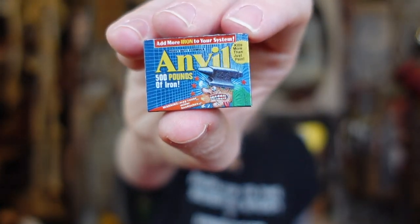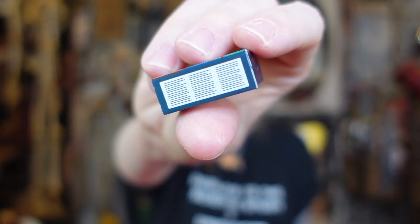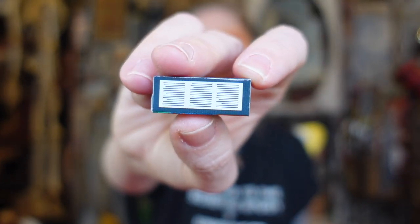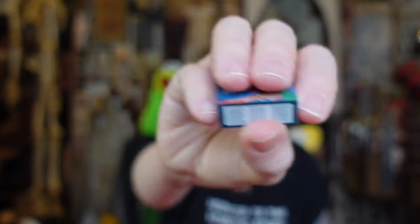Oh my god, this is perfect for me. Advil — my life source. So this says 'Anvil, 500 pounds of iron — add more iron to your system. May cause minor headaches.' Oh my god, so he's got an anvil crashing down on him. I wonder if this actually says something — it looks like we have a barcode on top. Okay, I can see now it's just like little lines. See, that's what I'm saying — I wish they were just a little bit more detailed.